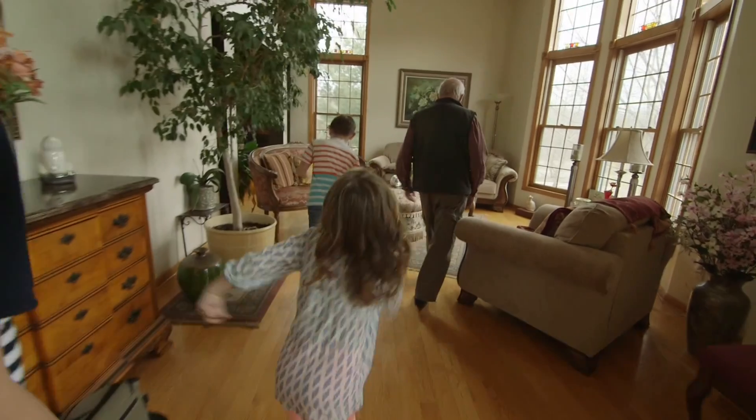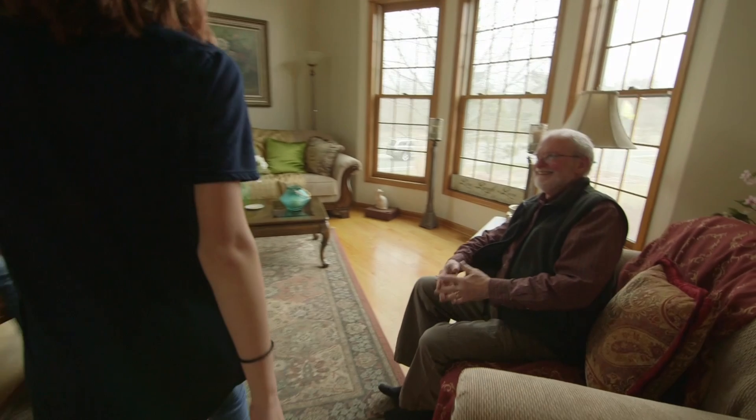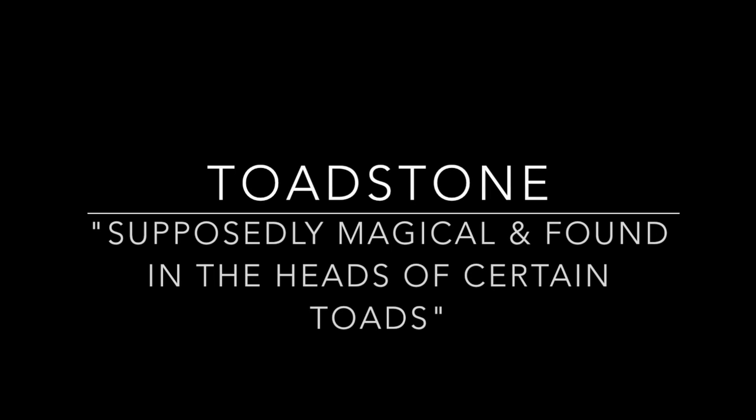Hi, I'm Frederick Lang, an inventor of modular structures. I've created a new toy we will be launching on Kickstarter soon. I've invited some kids to help me show it to you.